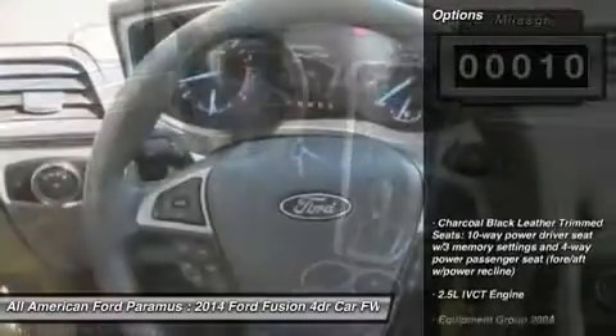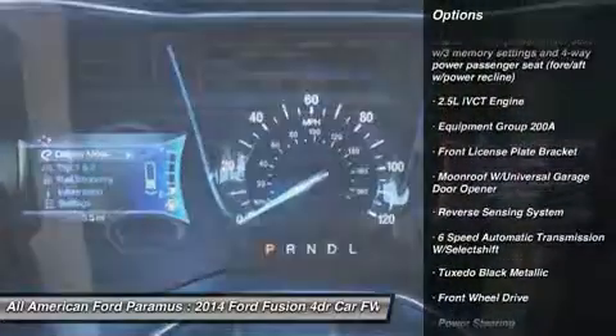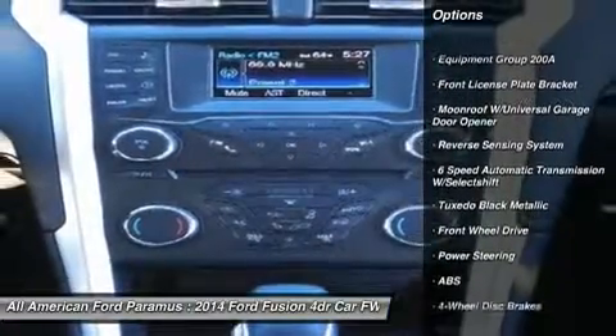Here are some of this vehicle's great options: steering wheel audio controls, anti-lock braking system, air conditioning, and adjustable steering wheel.